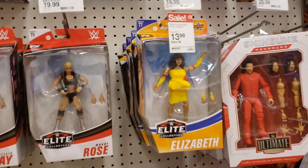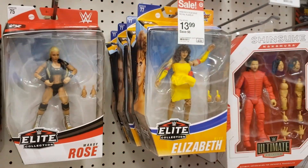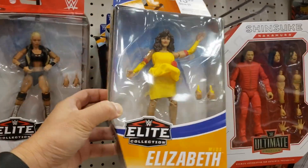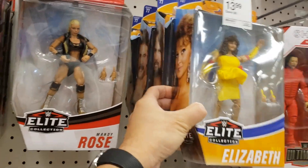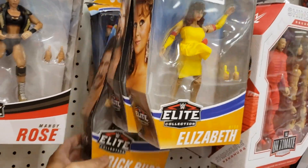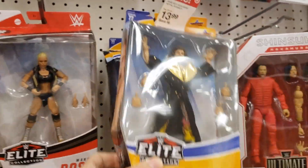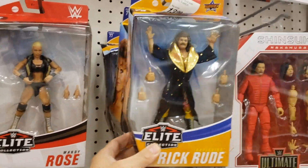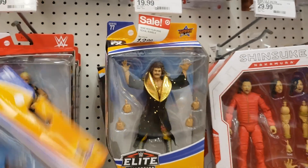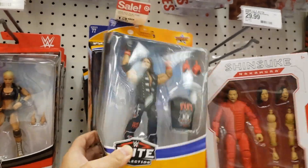Let's go to Star Wars over here. We do have a couple of wrestling elites right here, WWFs. We do have Elizabeth and Ravishing Rick Rude back there. Let me go take him out. And of course, the peg-warming AJ Styles. This guy is on sale right now for $13.99, so double check your targets if you need a Ravishing Rick Rude.